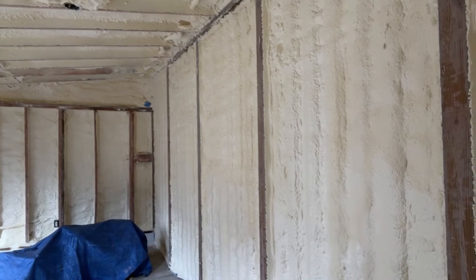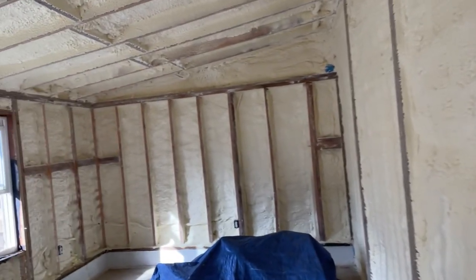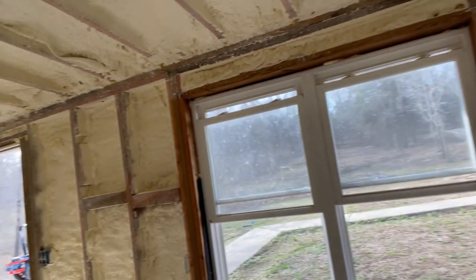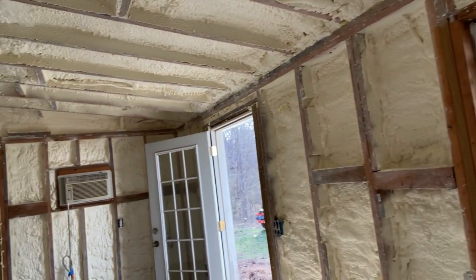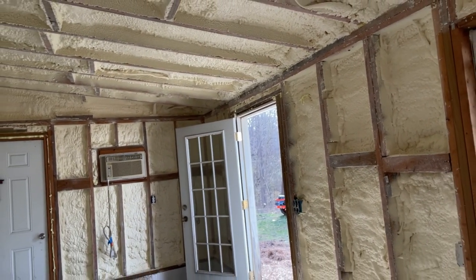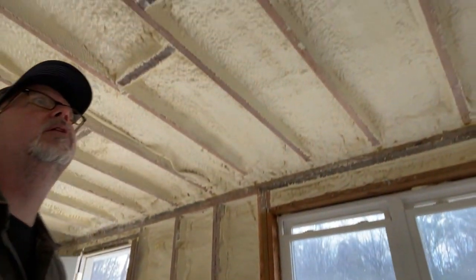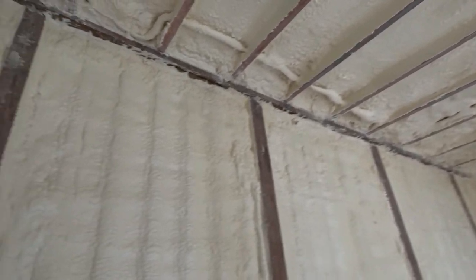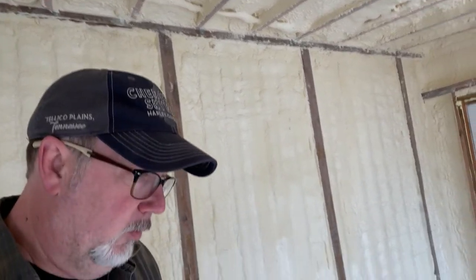There's a little bit of extra cleanup here — we could either call them back or just do it ourselves as we decide whether we're gonna put a ceiling here or not. In the shop you can see the beams and the walls where we're going to be putting up the wall covering — all cleaned off pretty good. The ceiling's in pretty good shape and everything is cleaned up pretty good in here, so this one's ready to go.